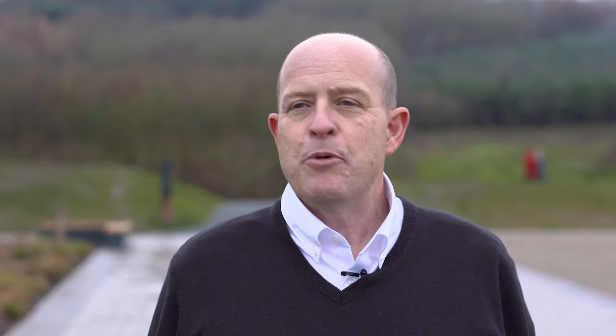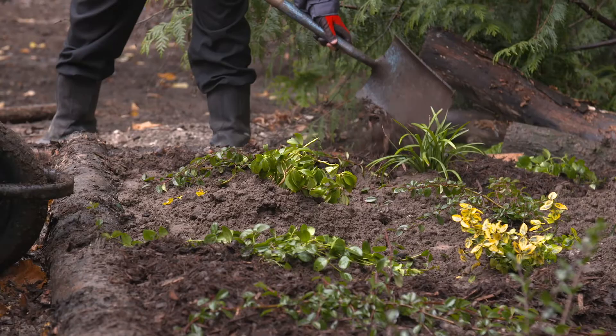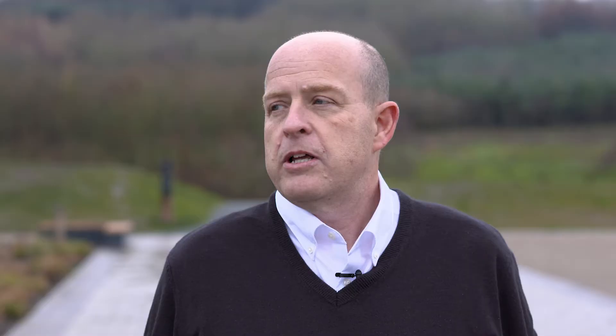Getting our boots dirty and doing stuff like that — the local community is massive. Social value is such a massive part of our frameworks; it's really something that means quite a lot to Scape and personally as well.